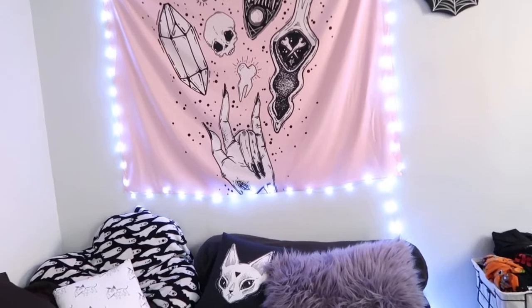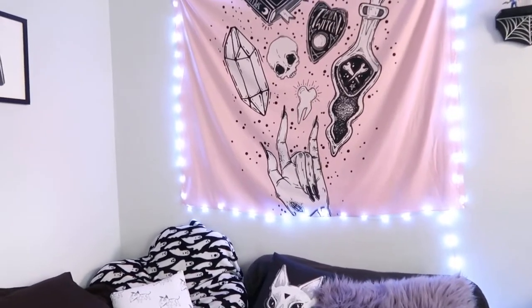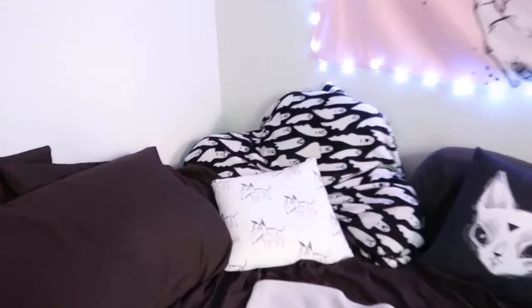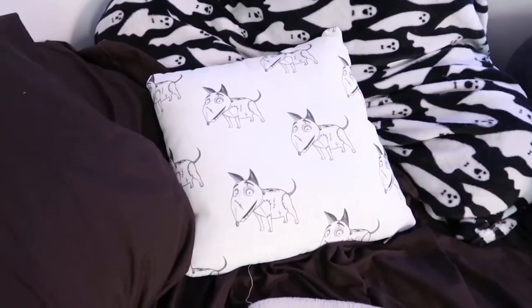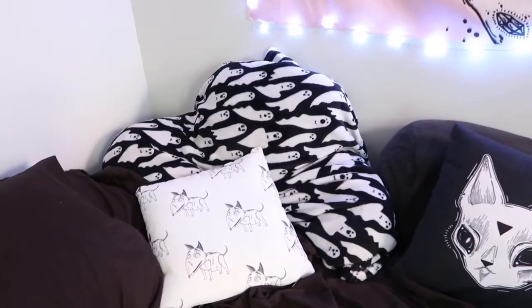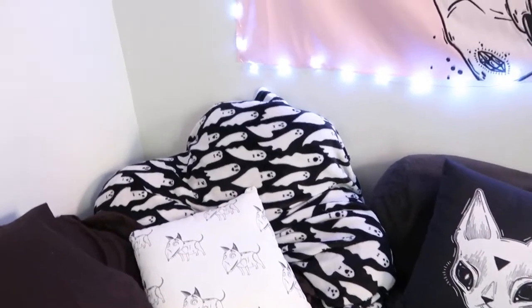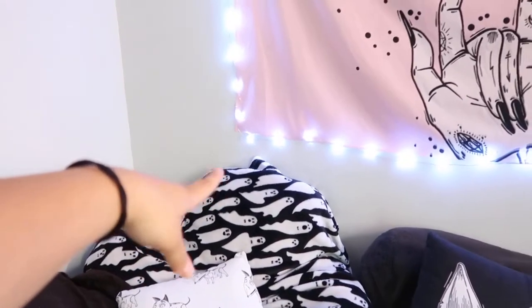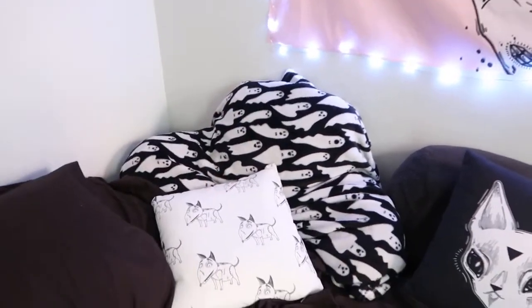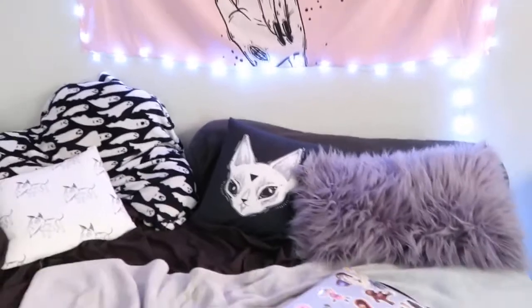And then I have these fairy lights that I put over it — the fairy lights are from Amazon. It's actually really, really long, and if I wanted to I can put it around my bedroom, so maybe one day I'll do that. And then I have a Frankenweenie pillow alongside my — I call them writer pillows — but I put a throw blanket over it because the pillow is white and I didn't want to make it all dirty.